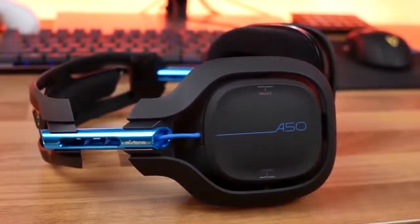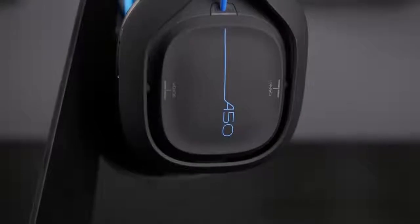The Astro Gaming A50 is the best overall headset for Xbox One. It features a premium, very sturdy construction, great sound quality, and the base station makes charging very easy.